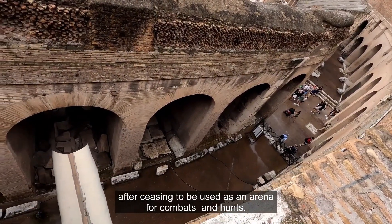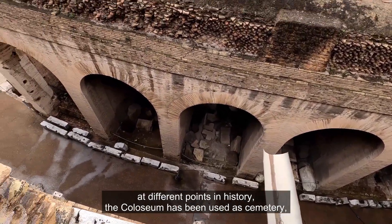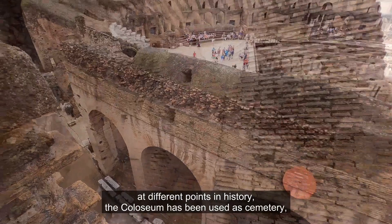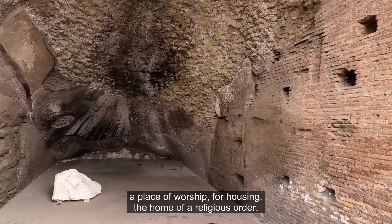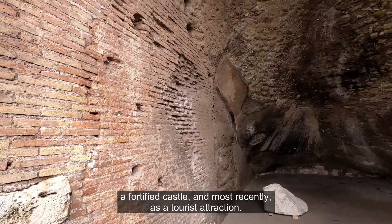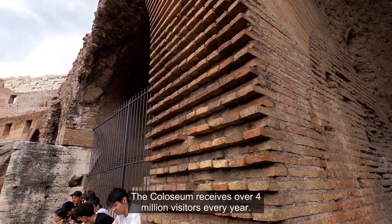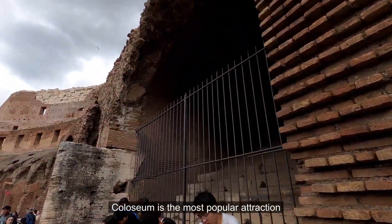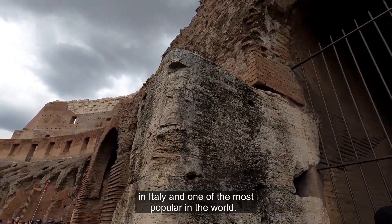After its use as an arena for combat and hunts, at different points in history the Colosseum has been used as a cemetery, a place of worship, for housing, the home of a religious order, a fortified castle and most recently as a tourist attraction. The Colosseum receives over 4 million visitors every year and is the most popular attraction in Italy and one of the most popular in the world.